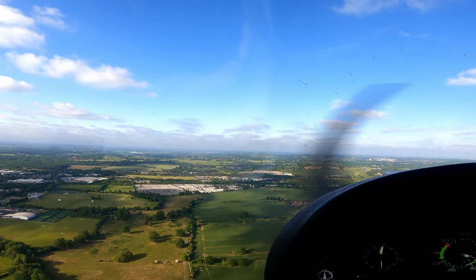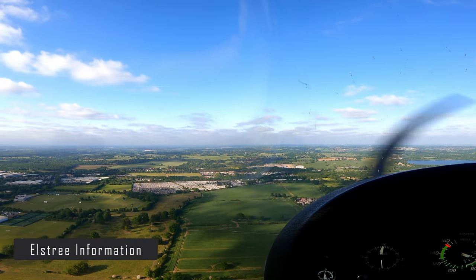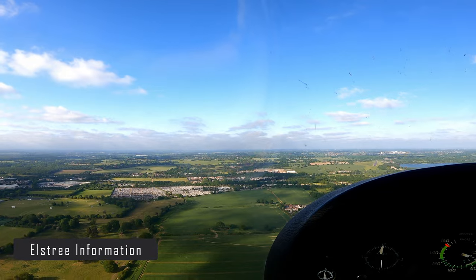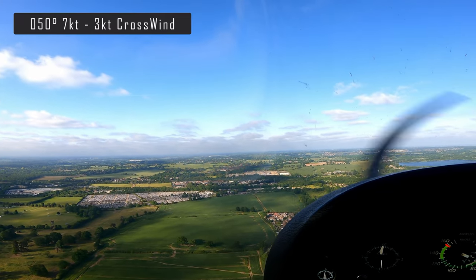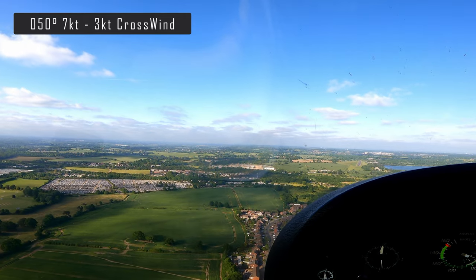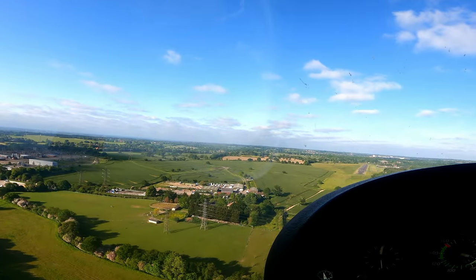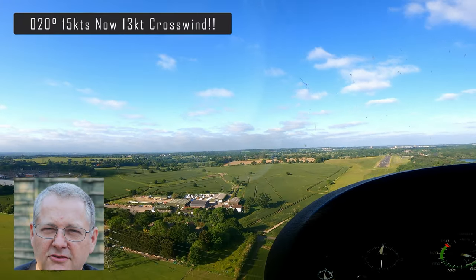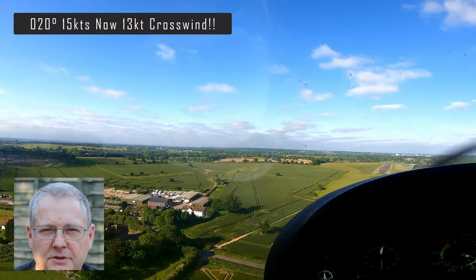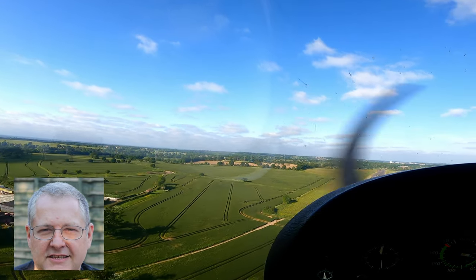Golf Kilo Kilo, university two miles and we have gifts. Golf Kilo Kilo, land 08, your discretion, 050 degrees, 7 knots. Golf Kilo Kilo. 020 degrees, 15 knots. As you can see from my approach, things are not looking very good. I'm a little bit too fast, I'm a little bit too high and my approach is classically unstable.